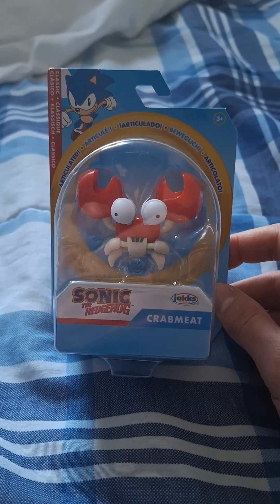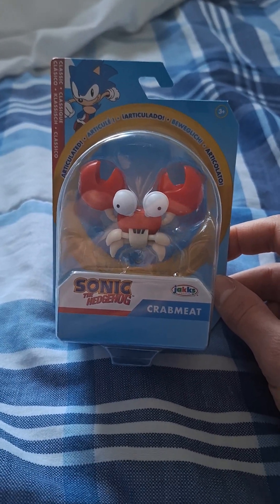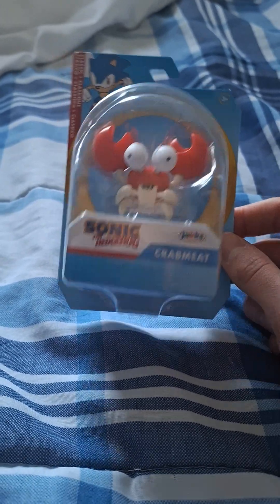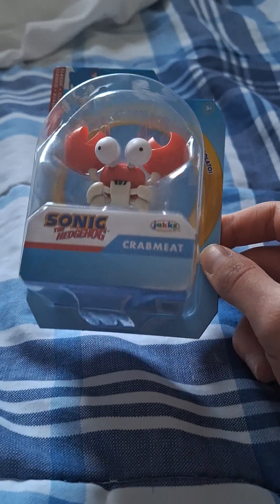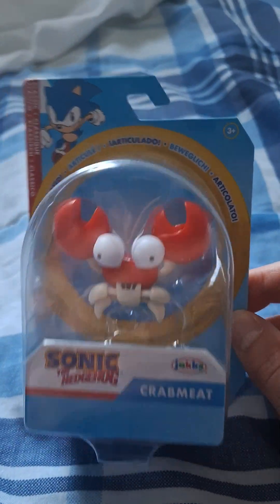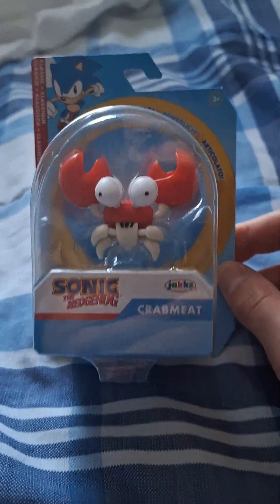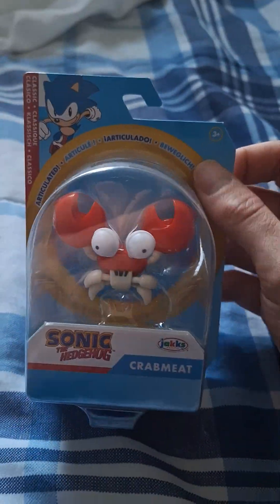So this video is going to be part 1.5, and it'll probably show up at the very top of my recent videos list. But it's basically part 1.5. Anyways, guys, let's get right into the video. As you guys can see here, this is the Badnik part of Eggman's team for Sonic the Hedgehog — this is the crab. He looks pretty cool, but I've got to get him out, so I'll be right back.